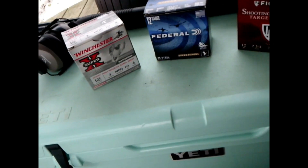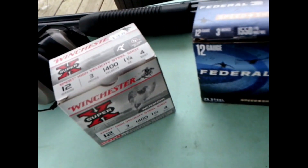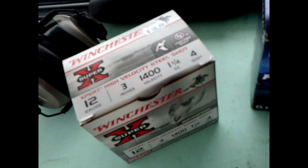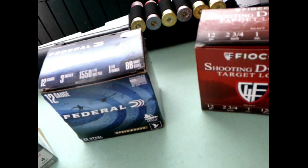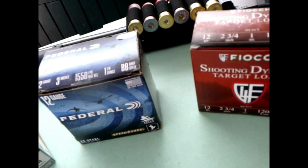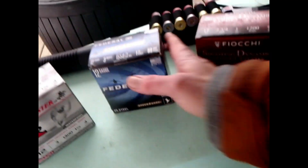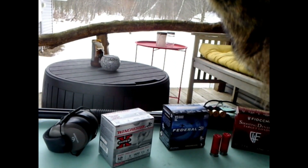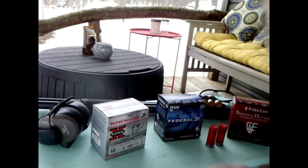Starting over here, we got the Winchester Super X 12 gauge 3 inch, 1400 velocity — have not shot that one yet folks. And over here I got the waterfowl 12 gauge 3 inch, 1550 feet per second muzzle velocity. That one is filled with BB shot steel. If you could run 1550 feet per second then you might escape me putting a hole in your ass.